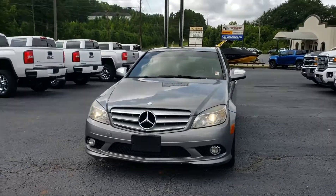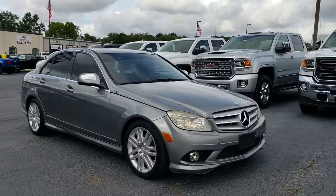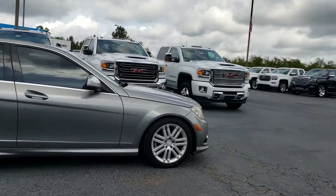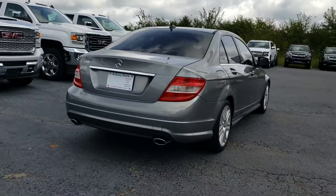Alright, freshly traded in. This is a 2009 Mercedes C300. It's a four-door luxury sedan. It's got 17-inch rims, pretty good tread on the tires as well. Dual exhaust.